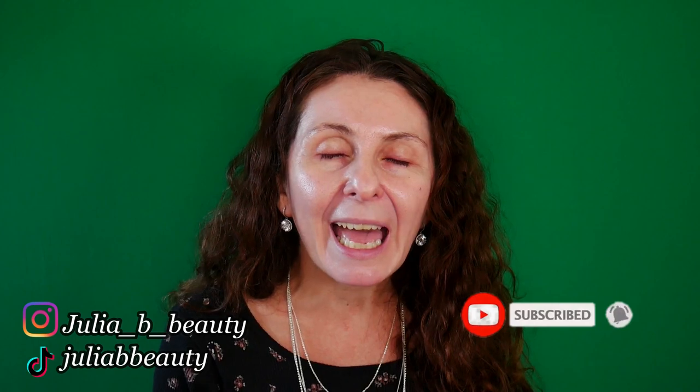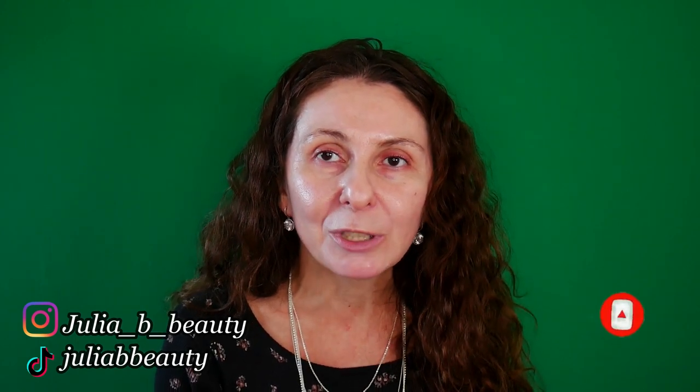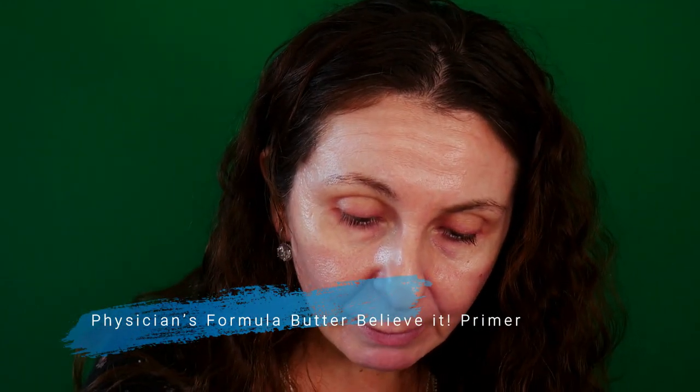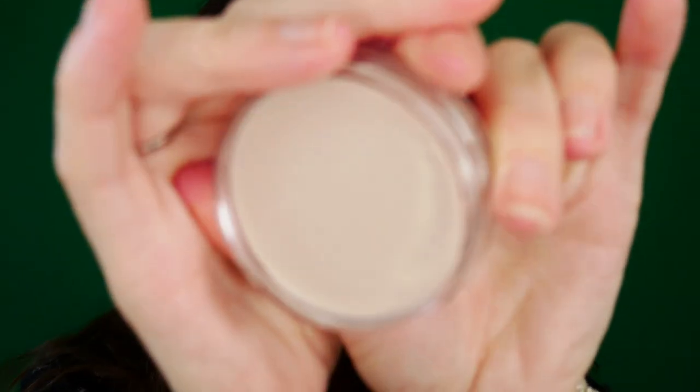If you are new to this channel and you enjoy this kind of content, I would really love if you take a moment and subscribe before you leave. I don't remember if I have tried this primer on camera — it's by Physician's Formula, the Butter Believe It Putty Primer, and I don't know exactly how I feel about this. I think I only tried it once. So I want to use it all over my face. Oh okay, it's nice.